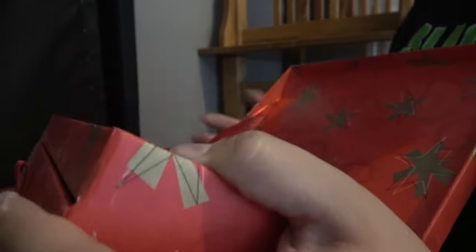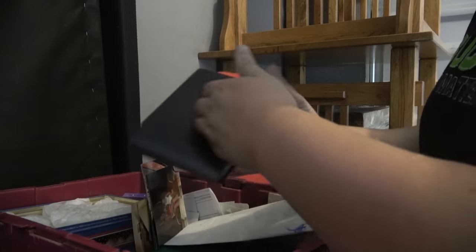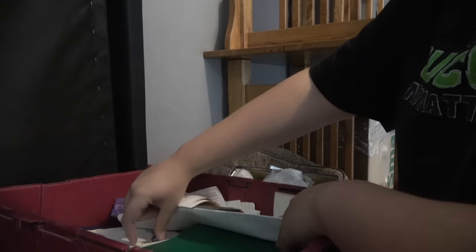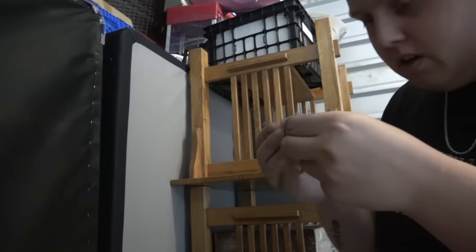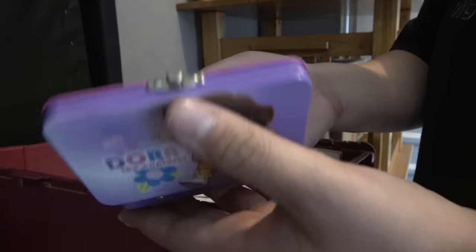This tote is mostly pictures, nothing valuable. We have some silver - I doubt it, nope, fake. Then there's a Dora chapstick - swiper can have it, we don't want it.